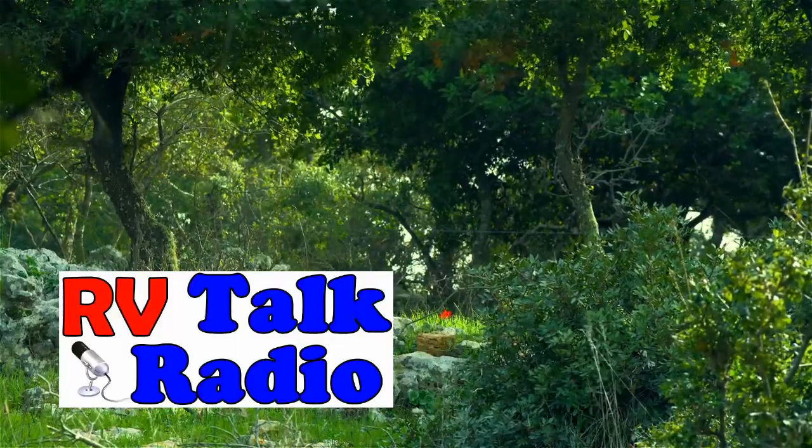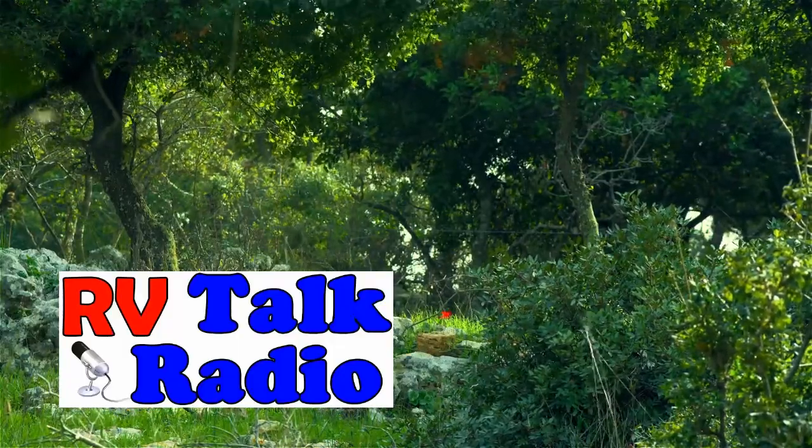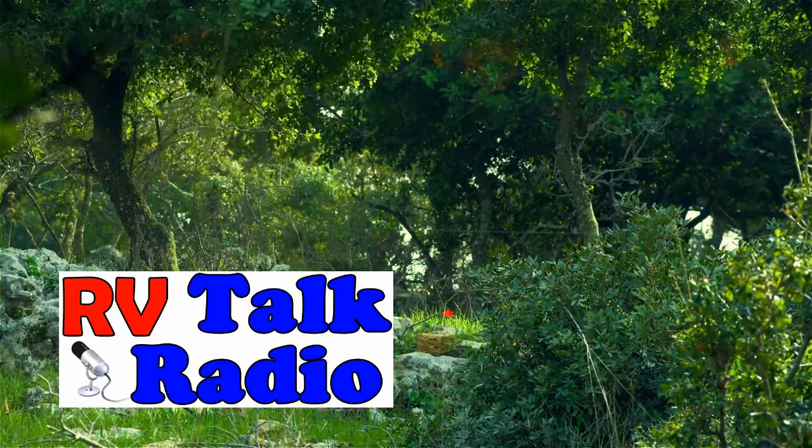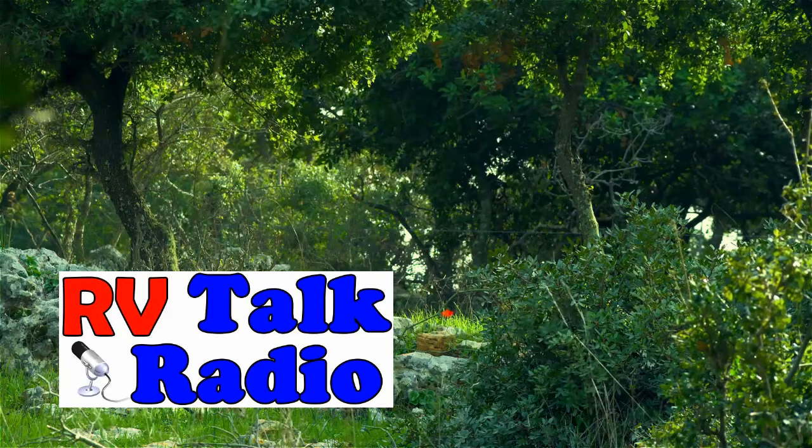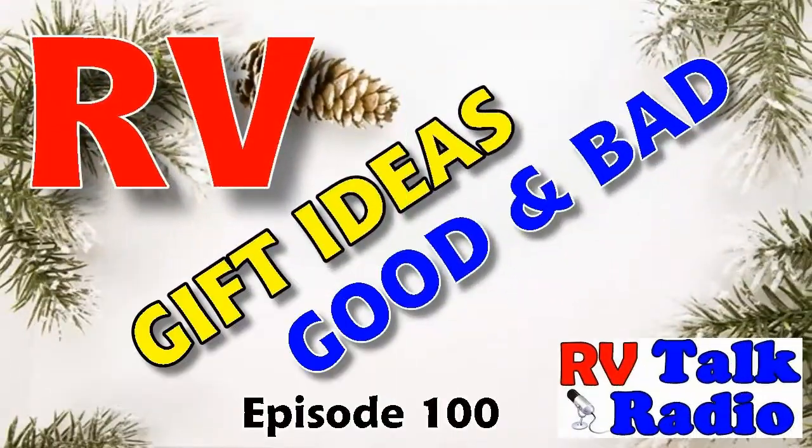Merry Christmas and welcome to RV Talk Radio. Not only that, it's episode 100 and we're celebrating the holidays. So stay tuned, get a cup of coffee, kick back and relax and let's enjoy the show.